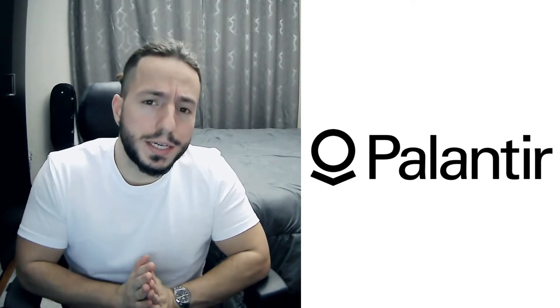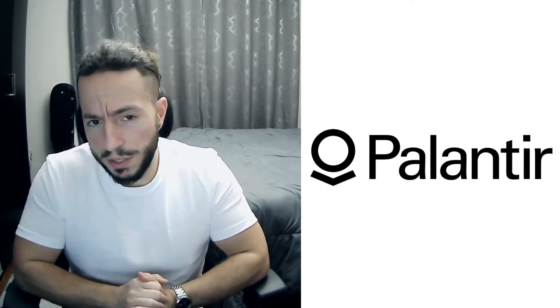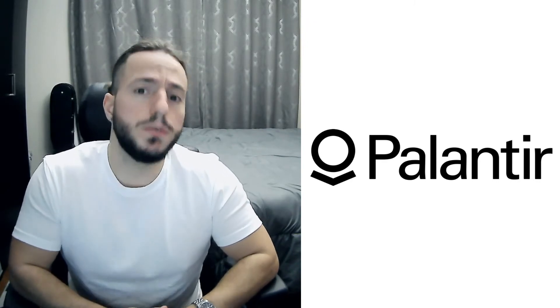What's going on guys, welcome back to the channel. In this video we're going to be taking a look at the stock Palantir. We'll do a research analysis by comparing company metrics, do a financial evaluation, and finally do a price analysis to determine the price to pay for Palantir and if it's worthy to be in your portfolio.